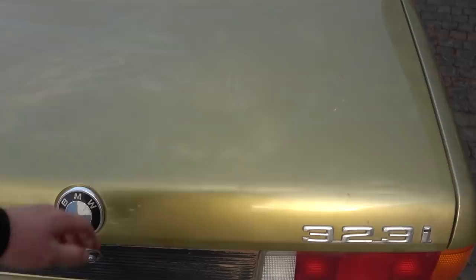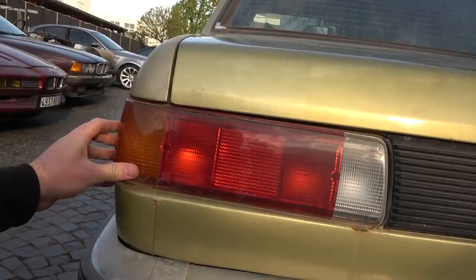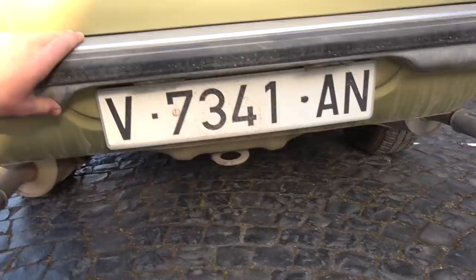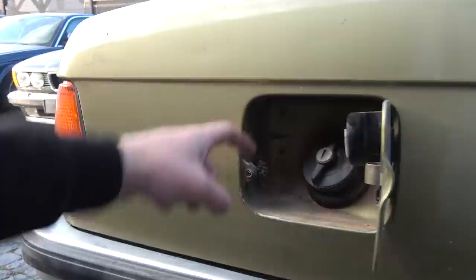Rear window looks in excellent shape — even the trim looks great. Trunk lid — see how beautiful this color looks in the sun? Just spectacular. Imagine all of this polished or freshly painted. Taillights — this one looks good, no cracks. We have rust here and in the corner as well. The bumper looks really solid. We have twin exhaust — that was really cool in the 80s, and the 323i was the only 3 series that had the twin exhaust. It looks in really, really good shape.